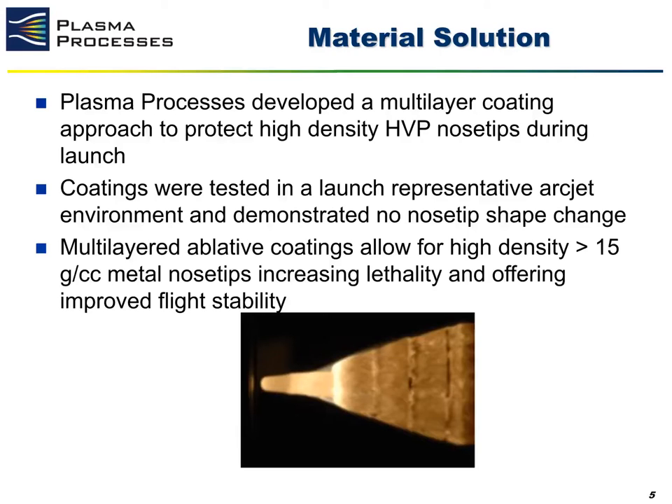This is where our coating solution comes in. We were able to successfully apply our multi-layered coating onto a refractory metal substrate and then test the material solution in a representative flight environment in an arc jet facility. The image at the bottom of the slide shows a representative hypervelocity projectile nose tip being tested under flight conditions. As you can see, the very tip of the nose tip exhibits a very stable geometry, which matches the machined geometry of the part, showing that the coatings successfully protected the refractory metal during the flight conditions.